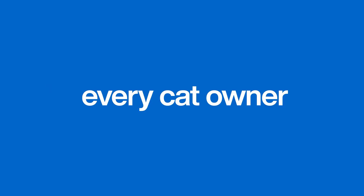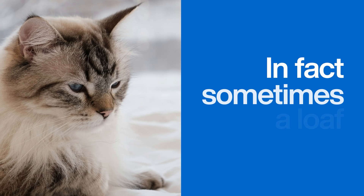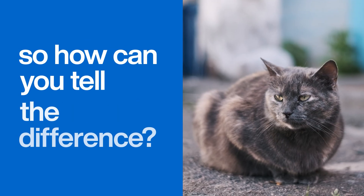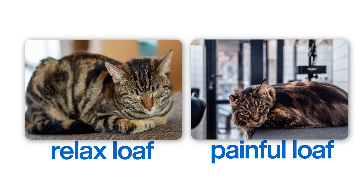But here's something every cat owner needs to know: not all loaves are created equal. Sometimes a loaf isn't a sign of contentment — it can be a hidden sign of discomfort or pain. So how can you tell the difference? This is so important. A happy, relaxed loaf is different from a painful, tense loaf. The key is to look at the whole cat, not just the shape.